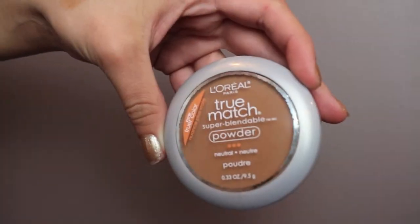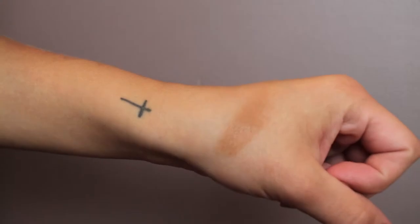Speaking about cheeks — more so contouring the cheeks — I have been using my L'Oreal True Match Powder in the color N8 Cappuccino. I really am loving this for contouring. I've used it today and I don't know if you could tell. I picked it up more in the middle of the month, but ever since I picked it up I've been using it non-stop. I love to kind of define my cheekbones — I love to contour.